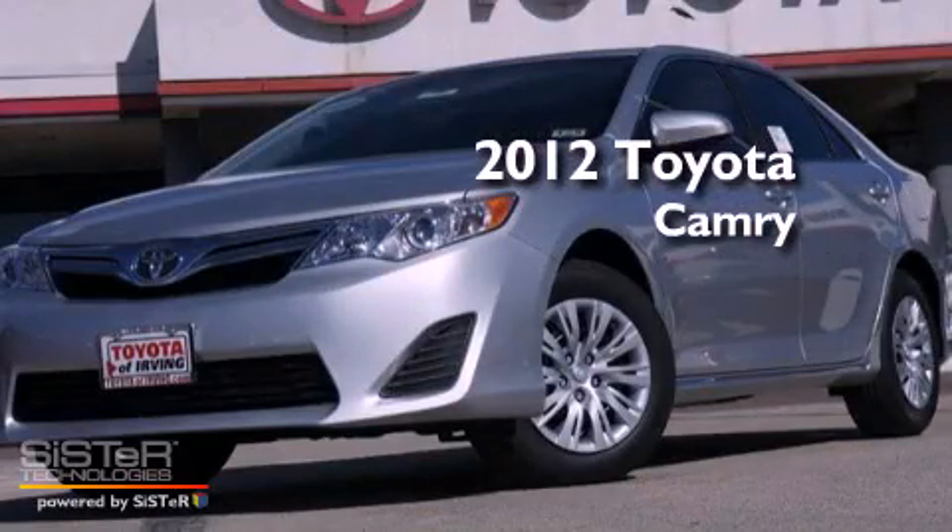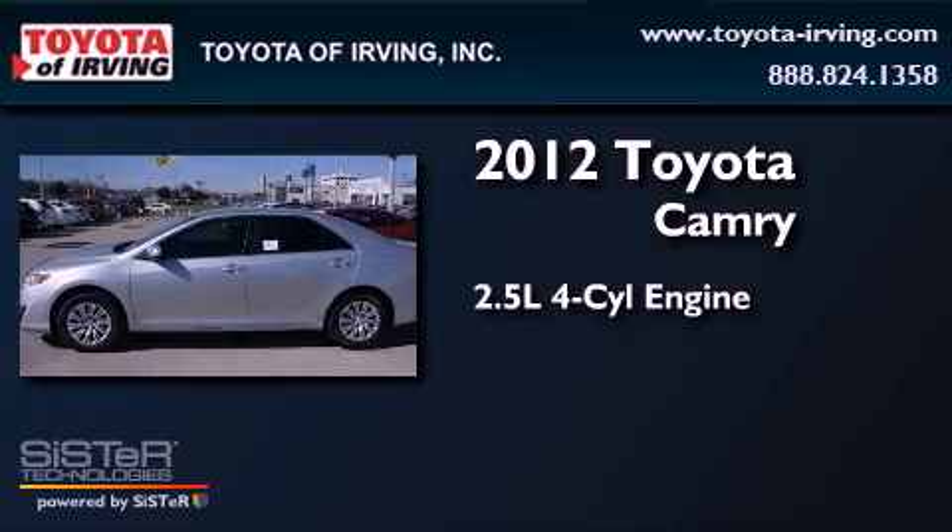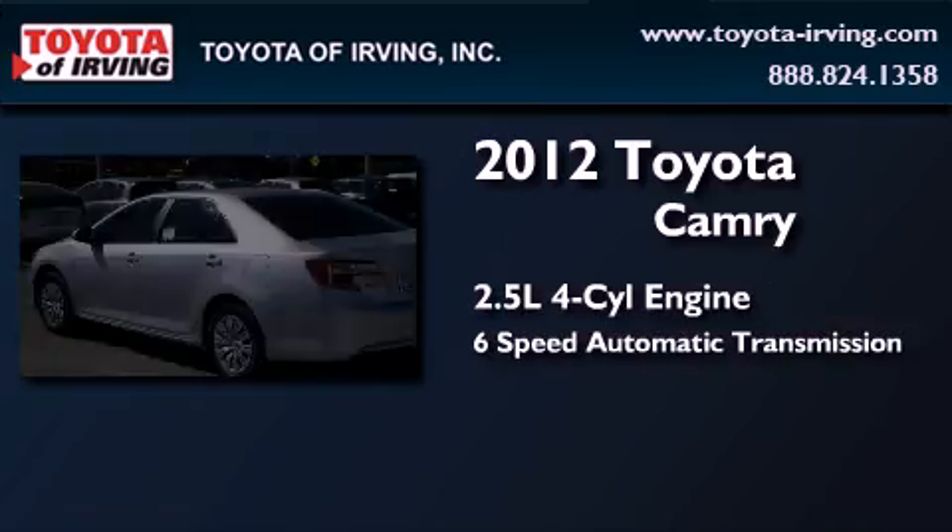This is a brand new 2012 Toyota Camry. It features a 2.5-liter 4-cylinder engine and a 6-speed automatic transmission.